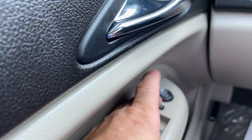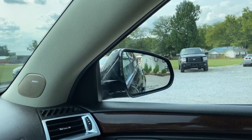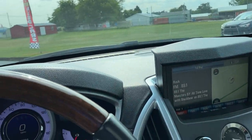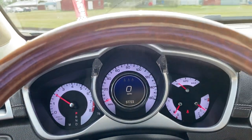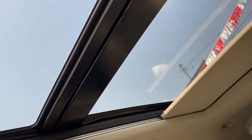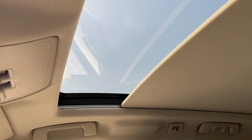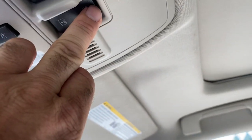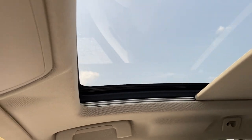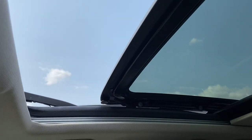We're going to check the mirrors. Driver's side working great, passenger side is also working great. This thing drives great — we have the power shade and it is functioning. And we do have the power sunroof, which is also functioning.